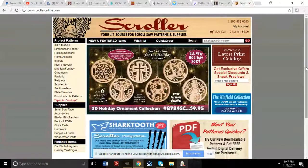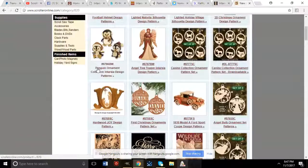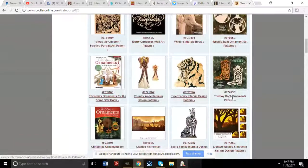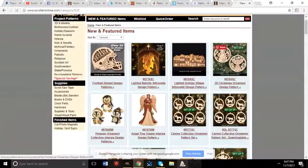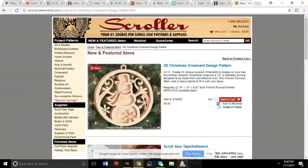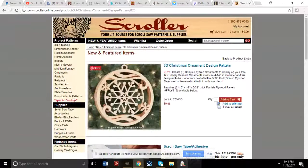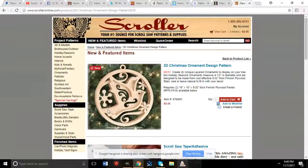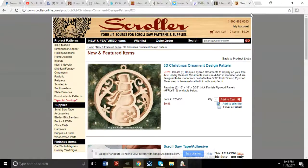Scroller Ltd, at scrolleronline.com, also carries scroll saw patterns. On there you can see designs from Bruce Worthington and Tartia, including his angel and tiger family. There's a bunch of holiday stuff and other patterns including outdoor yard art and birdhouses — they've got a wide variety.